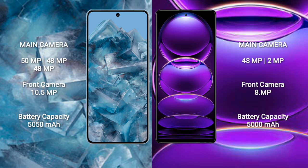The Google Pixel 8 Pro has a 5050mAh battery with 30-watt fast charging support. The Redmi Note 12 has a 5000mAh battery with 33-watt fast charging support.